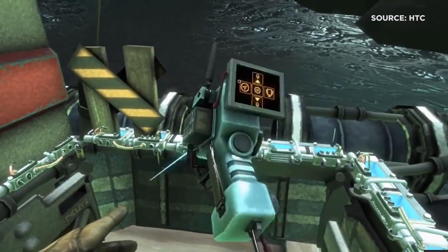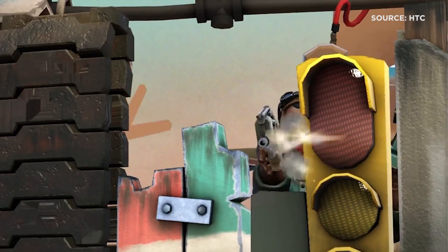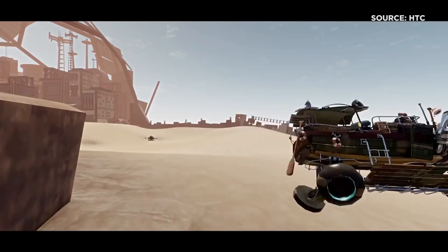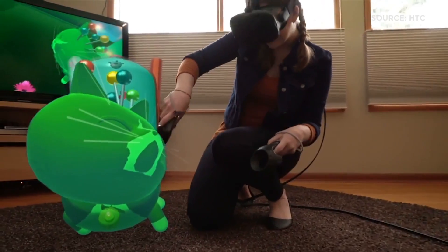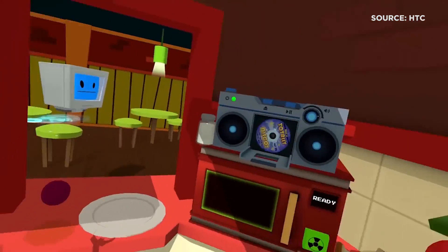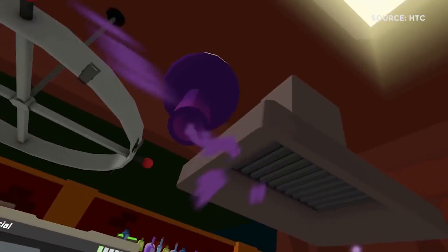I'm not overtly impressed with the launch titles. The games are fun and really enthralling, but most of them are just great to try and they lose their luster after a few minutes. The Vive ships with a couple of games called Fantastic Contraption and Job Simulator, which are fun, bite-sized experiences, but not nearly as expansive as the launch titles coming from Oculus.